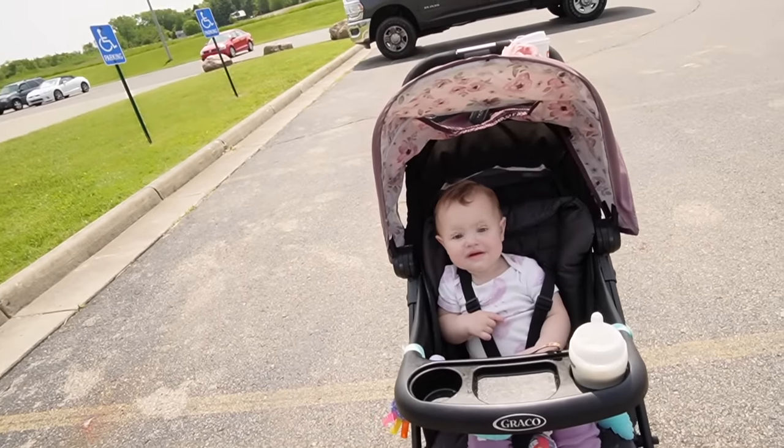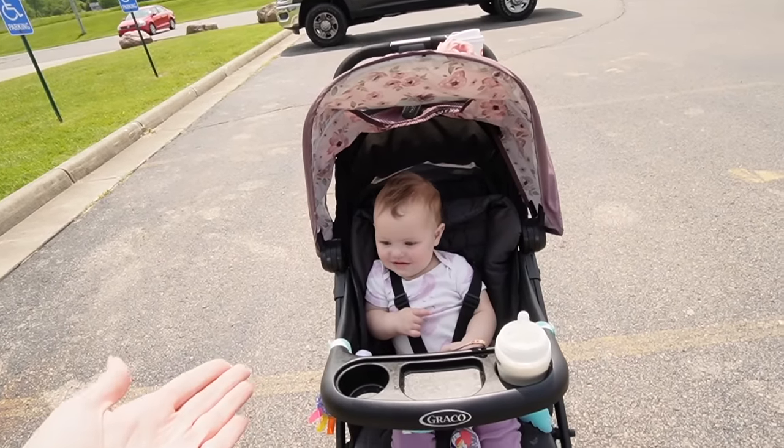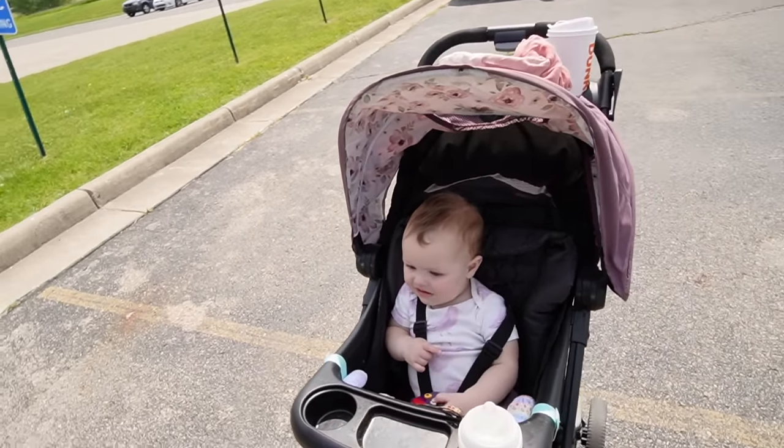Today we've got Laurel with us and we are standing outside the Springfield Antique Center. Andrew had to run inside real quick, but we're going to go meet him. We're going to see what we can find to buy and flip for a profit. She just woke up from her nap, so her excitement is limited.